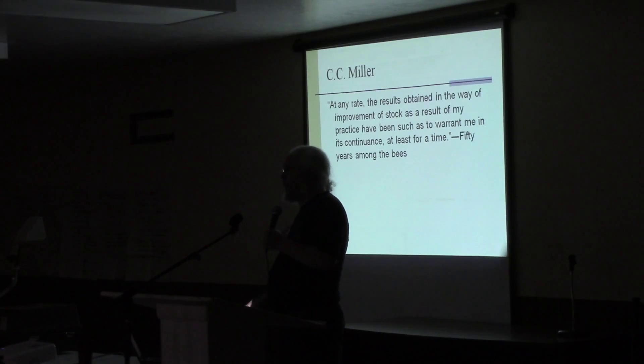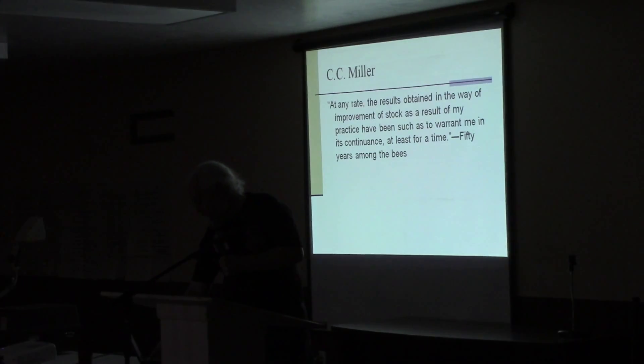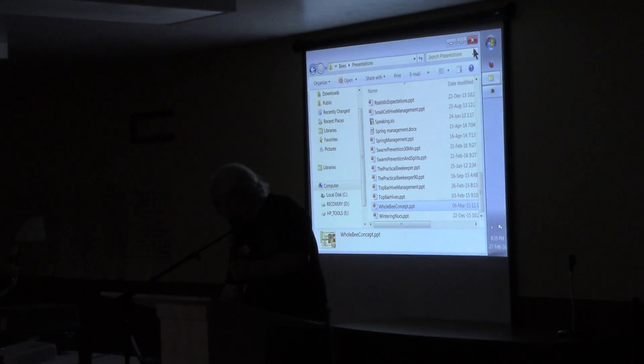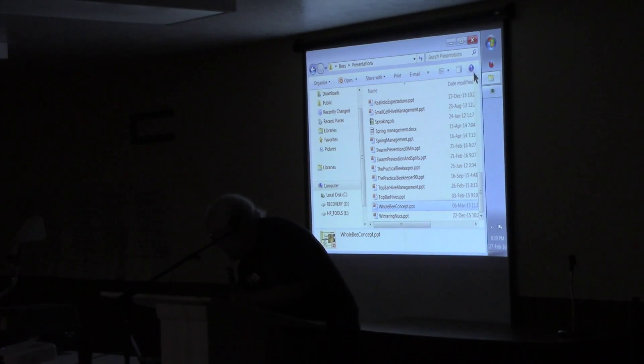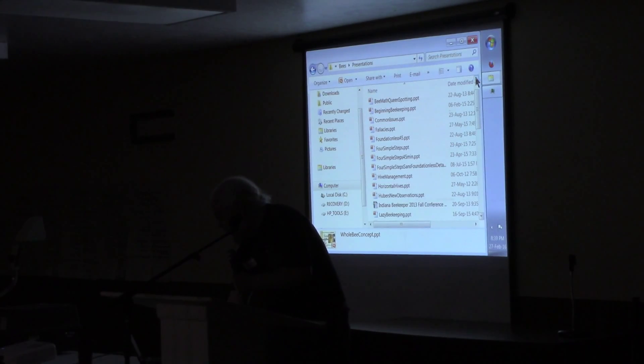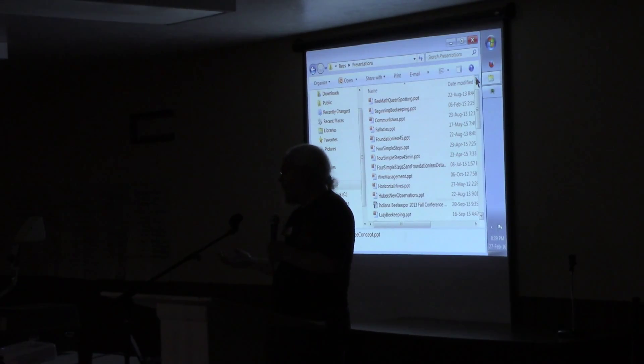Question: when you do a walkaway split from a hot hive, what happens with the old queen? Well, the old queen is still in the other half of the walkaway unless I find her and kill her — which is what I would do — or I'd put her in a nuc for the time being until I see how things turn out. The majority of the time, if I take a hot hive and take the queen out and let them raise another queen, usually they're much nicer.